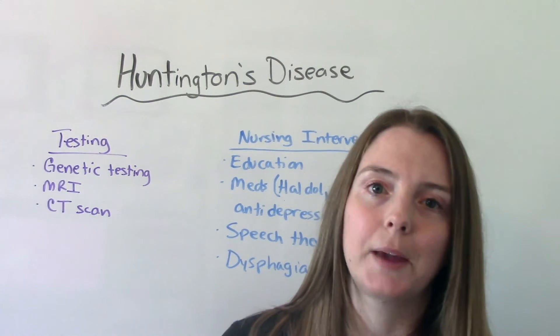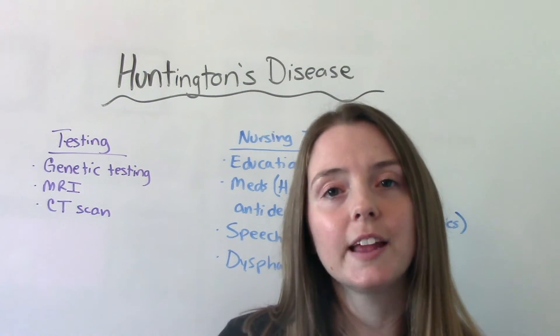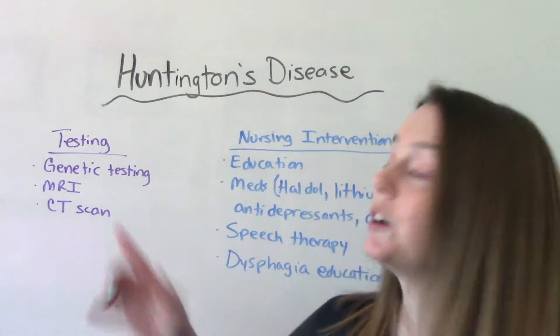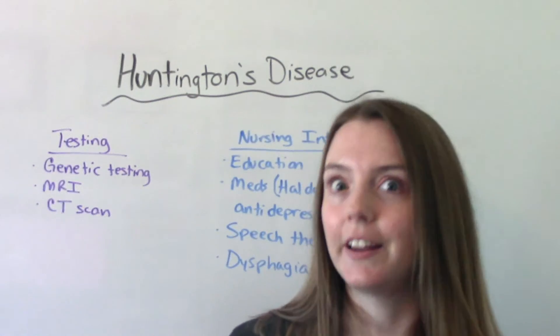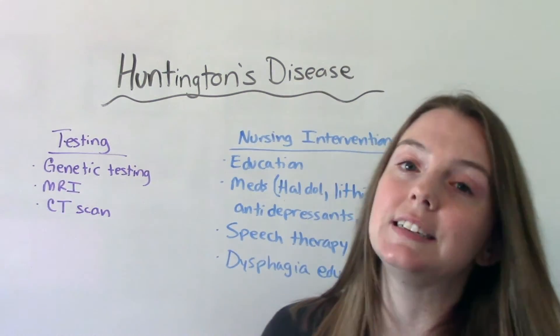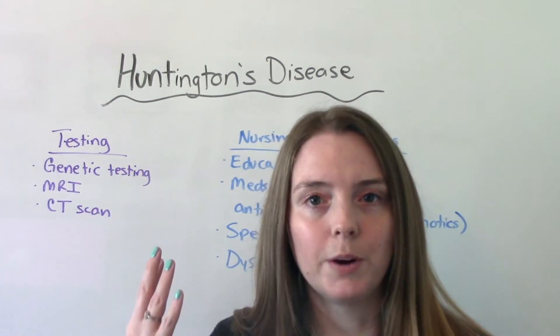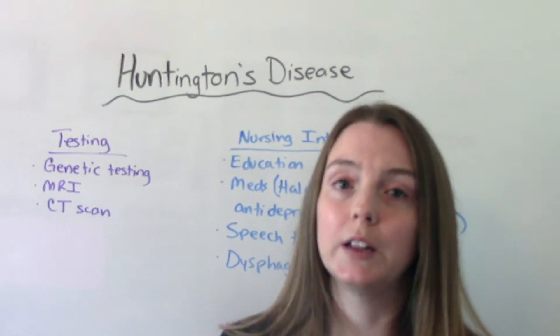Aside from signs and symptoms and a detailed patient history, other things we can do to help make the diagnosis include genetic testing, since it is a genetic disorder, and MRI or CT scan — probably both — so we can see what's going on in the brain. Those imaging studies can be really helpful in diagnosing this disease.